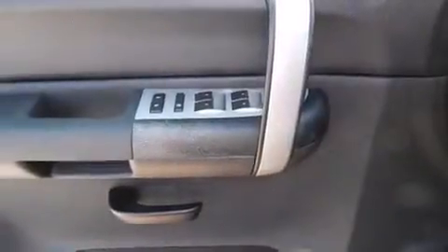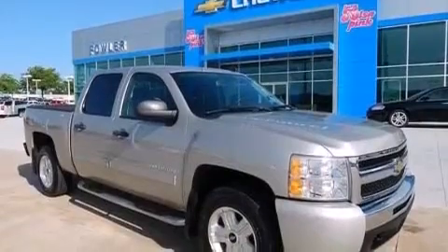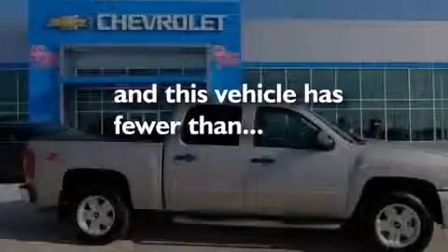The vehicle also includes a driver airbag, an unattended headlight warning chime, air conditioning with automatic climate control, and this vehicle has less than 40,000 miles.